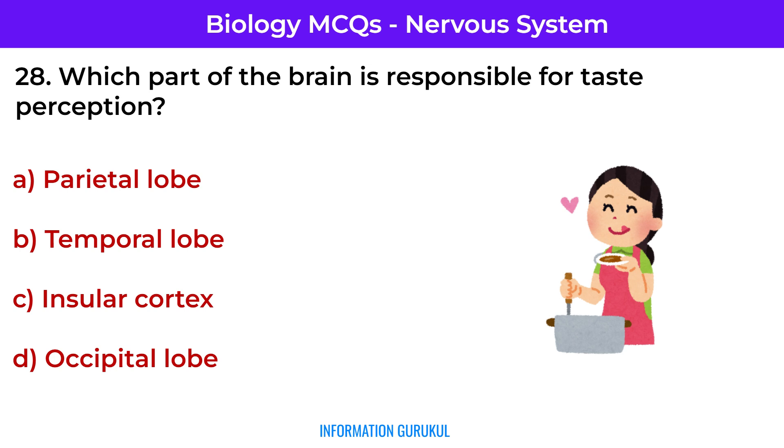Which part of the brain is responsible for taste perception? Insular cortex — it processes taste and visceral sensations.